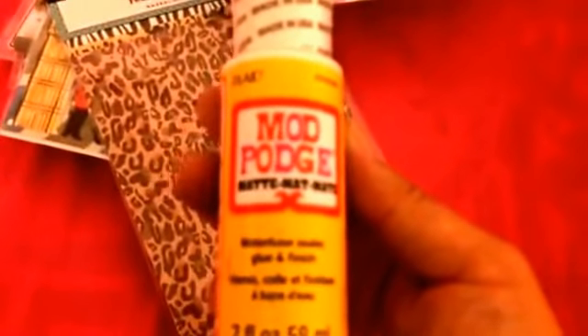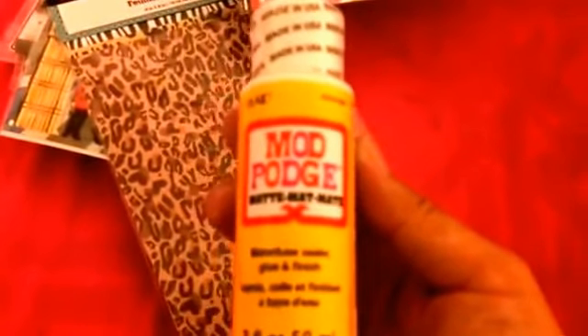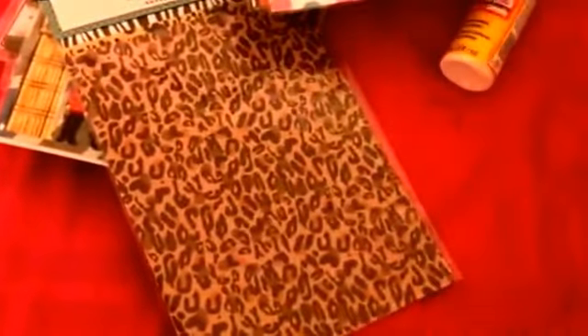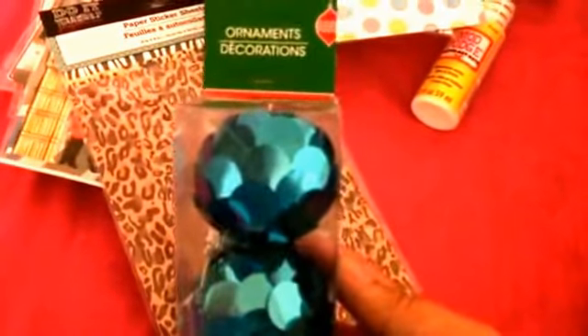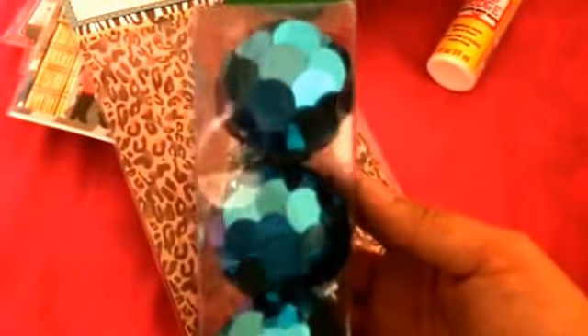I also picked up one Mod Podge. Last time I picked up two of the glossy finish — this is the matte finish, so I wanted to give that a try and see which one I like more. I also picked up this set of ornaments, which I thought was super cute. My Christmas decor is mainly this kind of retro look with bright blue, pink, and purple-red colors, so I thought this was very, very cute. It comes in a set of three.